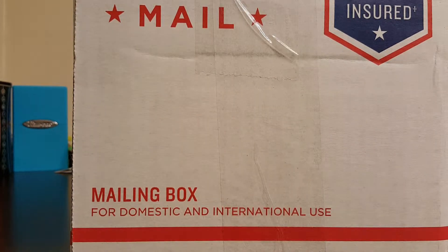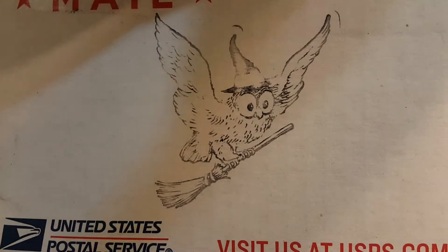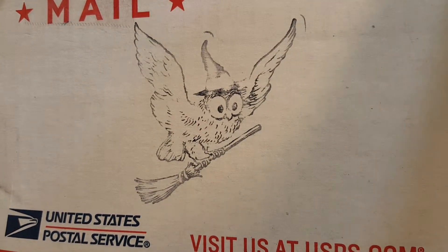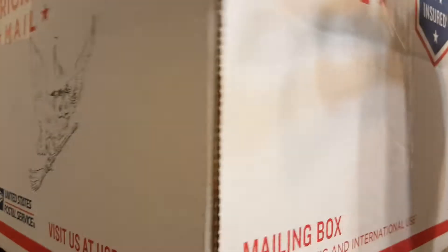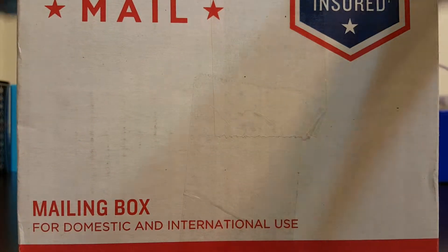Hey guys, it's Sora here and today I'm going to be opening a different kind of monthly subscription box. So this is not Pokemon based, but it is really cool and really exciting. I got this off of Etsy from a really cool shop called Magic and Macabre Company, and this is a monthly subscription box for all your witchy needs.